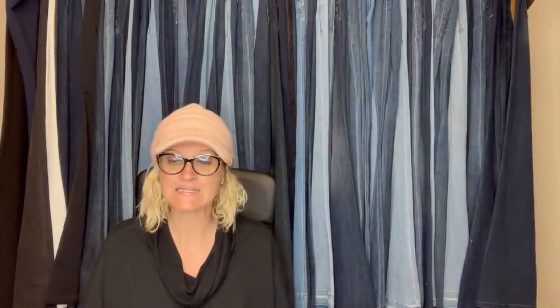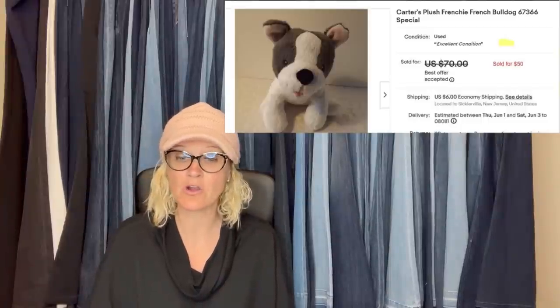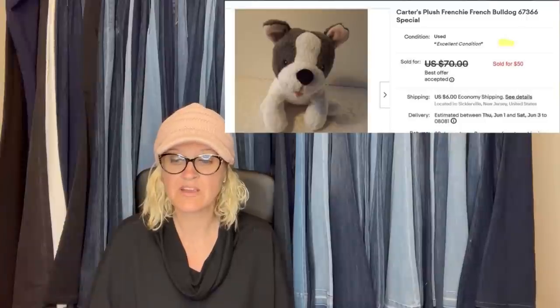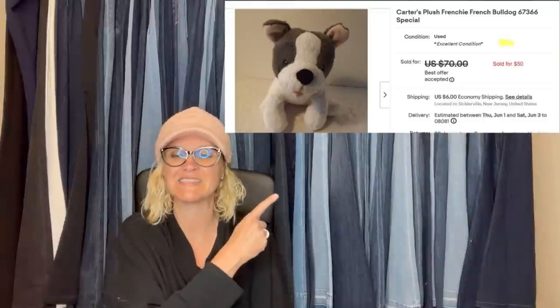This one comes from Bolo Buddies member Basket Case Mama's Fab Finds — it is a plush. I love plush. Found him in a bag of plush from a local Goodwill; cost was about 53 cents per item in the bag. This cute little French bulldog by Carter's is a bolo. Listed him for $70 based on comps — he is baby toy size — and accepted an offer for $50 from a very grateful and excited buyer. Check her out, I will link her down below.